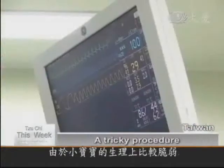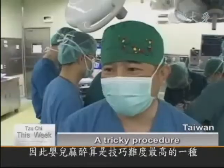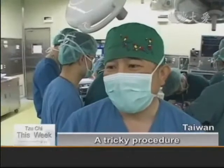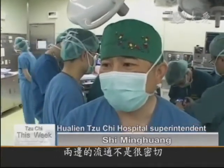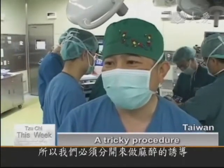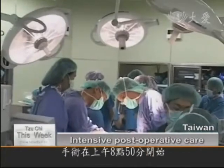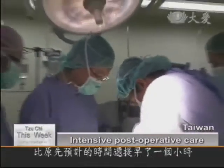Anesthesia for infants may be the trickiest among all ages because young children are physically more fragile. From the twins' CAT scan, we learned that their circulatory systems aren't well connected to one another, so we need to anesthetize them individually. The tissue expansion surgery and colostomy began at 8:50 in the morning and ended at 12:30, an hour earlier than expected.